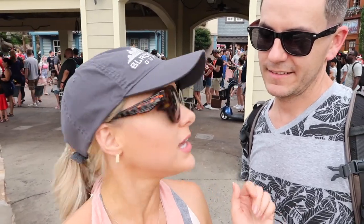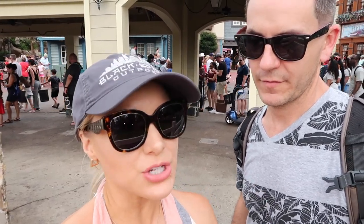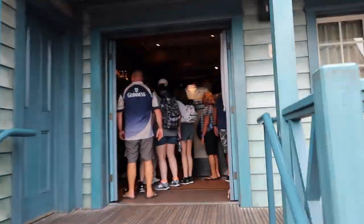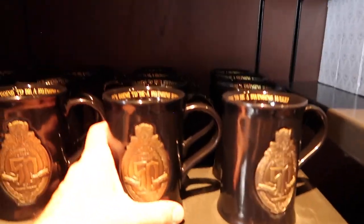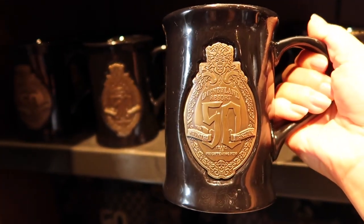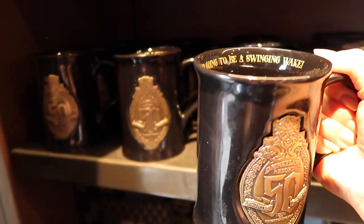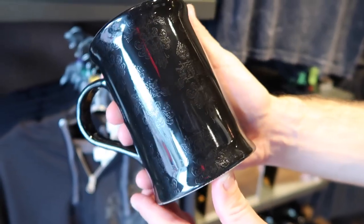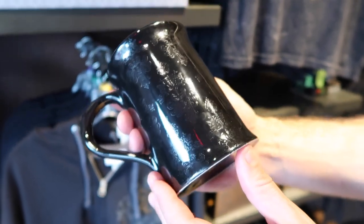We're right here next to the Haunted Mansion and I wanted to check into Memento Mori to see the 50th anniversary merchandise. It's actually for Disneyland — apparently there were people camping out and waiting, it's a really big deal. I'm actually digging this mug — it says Disneyland Resort on it, 'It's going to be a swinging wake.' It's $24.99. You see the detail in the mug? It's really pretty. That's coming home with us.